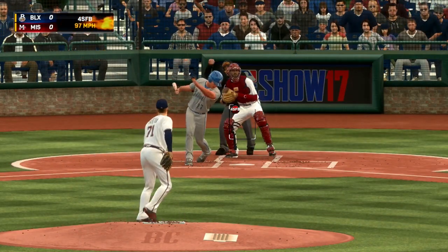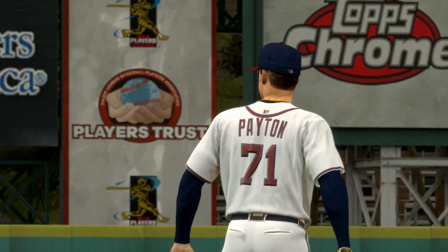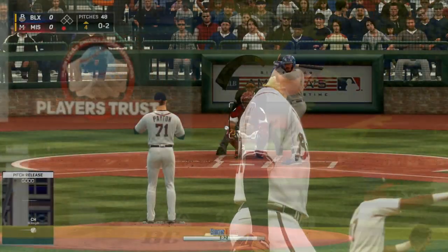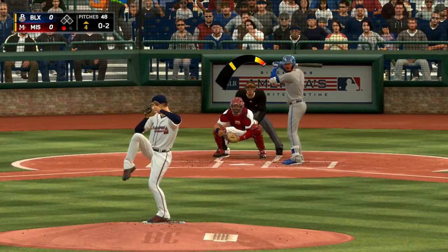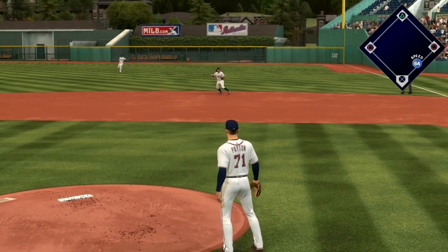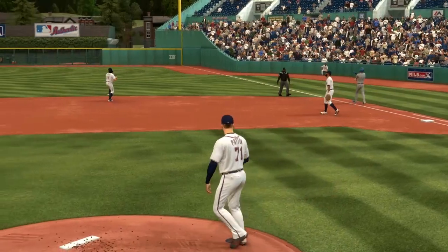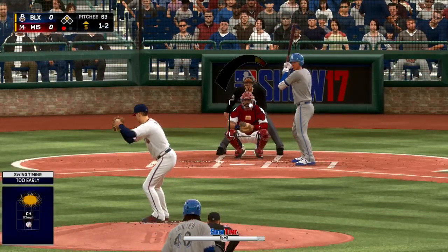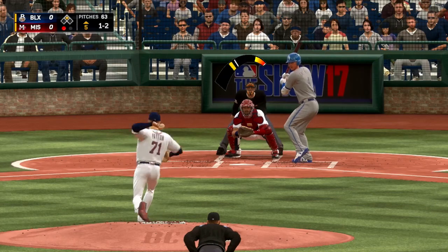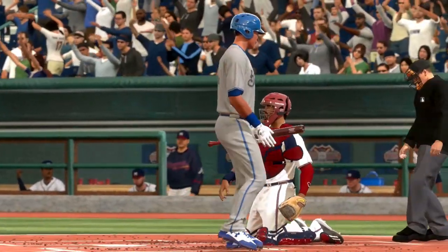He has a sweeping curve that will get hitters to chase on certain counts — he'll throw it in the dirt and it's so dirty that hitters will swing at it. He also has a changeup that will pound the outside corners like he's Dallas Keuchel. The guy has four solid pitches and he'll throw all of them in any count — 0-1, 0-2, 1-2, 2-2 — whatever count it is, all four pitches are viable.